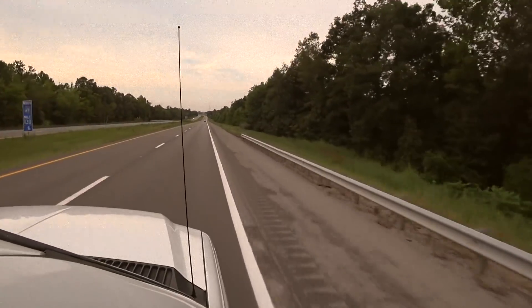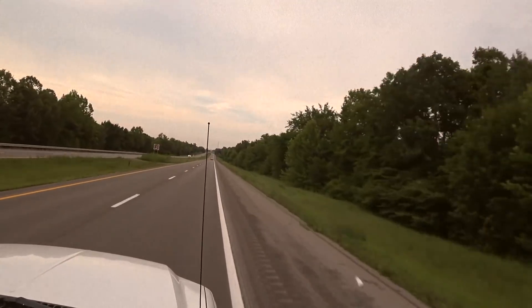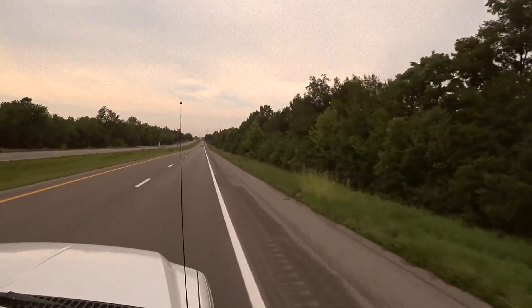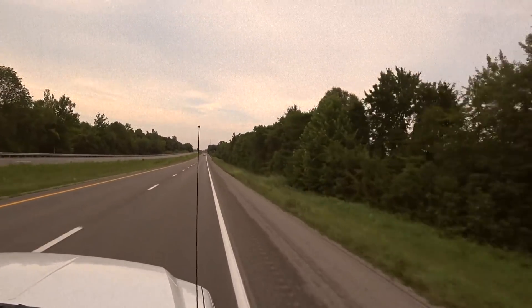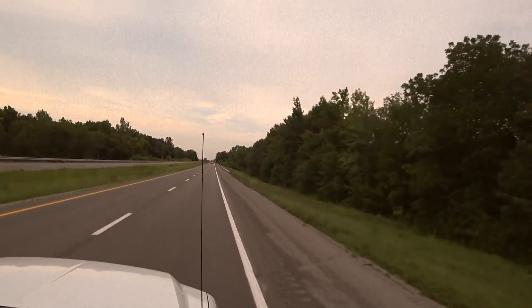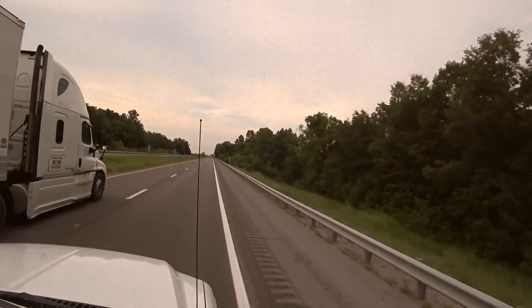The temperature out here is phenomenal, guys — 80 degrees, and the humidity is very low. I don't feel it being humid at all, and we don't even have the air conditioning running in the truck. Just got the vent going, the window cracked open, and it's just nice out, isn't it honey? Yes.